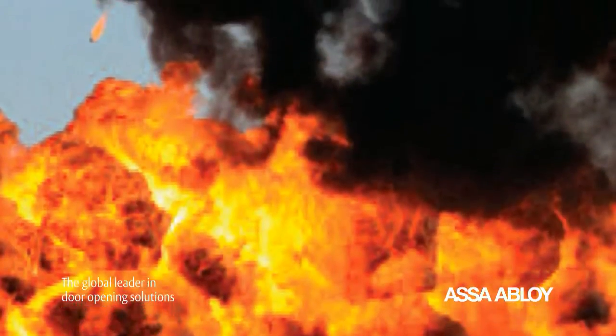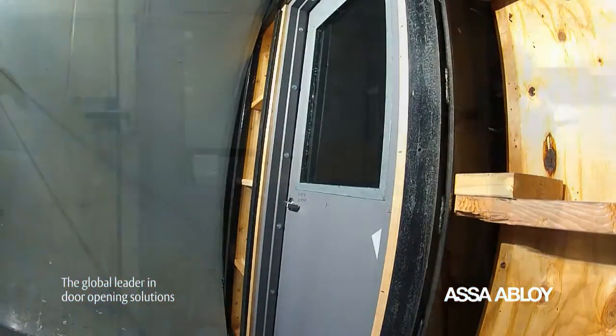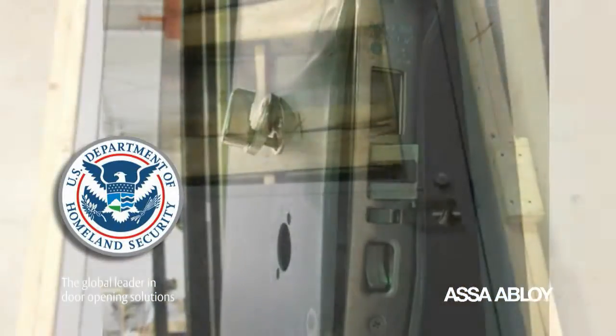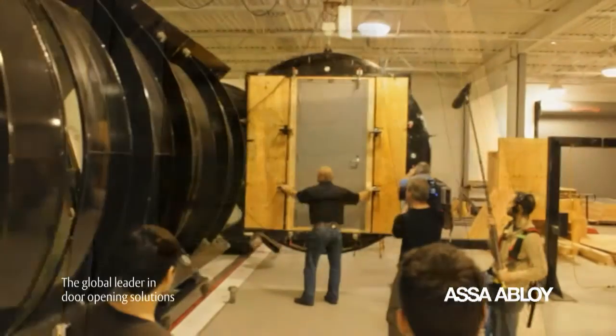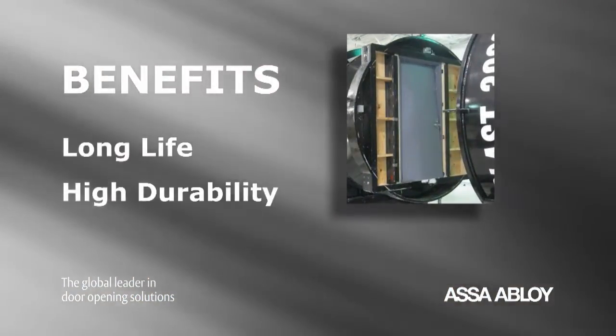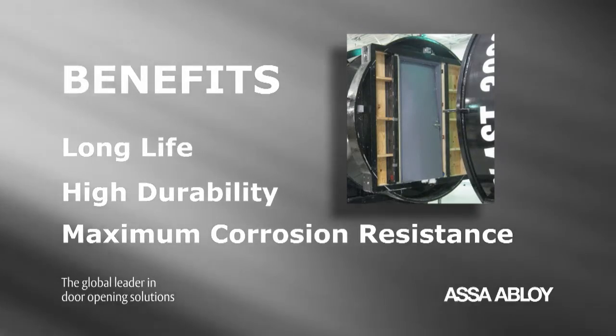Providing extra protection against explosions and excessive force, our blast and pressure-resistant doors and frames meet or exceed the stringent performance requirements of the Department of Homeland Security and other regulatory groups. The advanced strength and integrity of these openings bring other important benefits—long life, high durability, and maximum corrosion resistance.